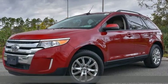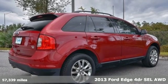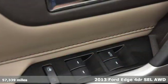Here's a 2013 Ford Edge. Built on tradition, built to last. Ford. You'll look forward to every drive with features like these.